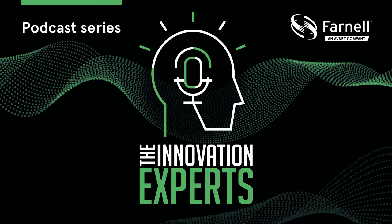Thanks for listening to the Innovation Experts, a new global podcast brought to you by Farnell, Newark, and Element 14, where you can find out about the latest innovations in the world of electronics.